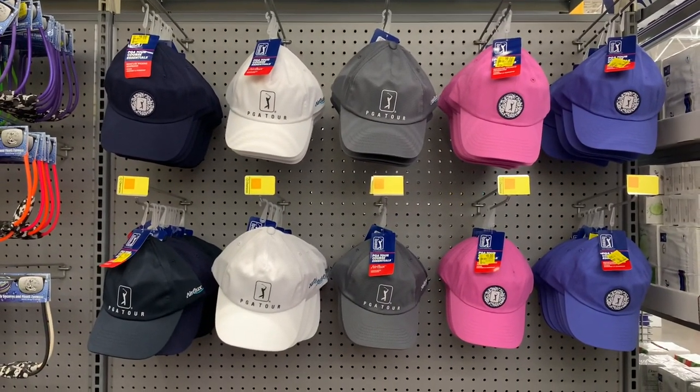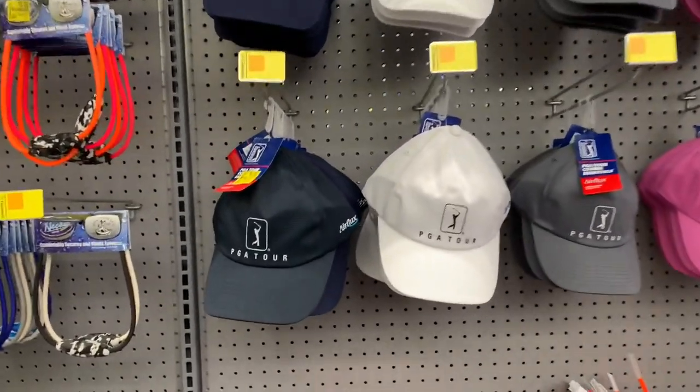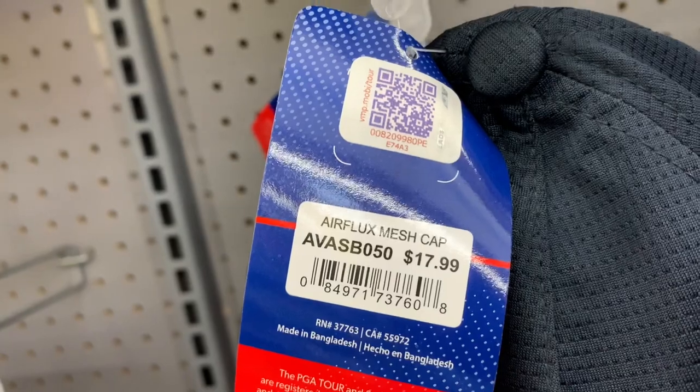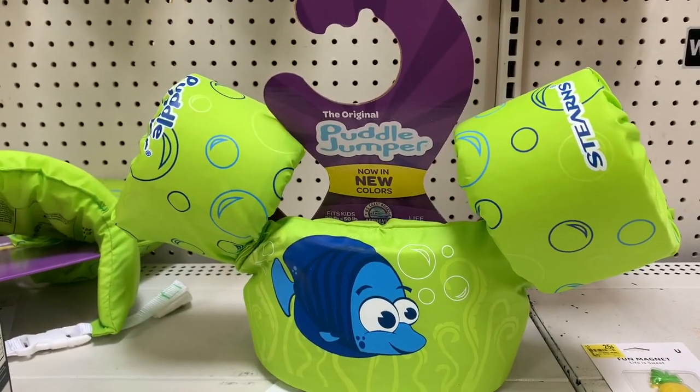Here's an early birthday present I'm going to snag for my husband. He loves to play golf and loves these PGA Tour hats, which are on clearance for $9 — regular price is $17.99, so that's half price. I'm definitely going to snag a few for him.